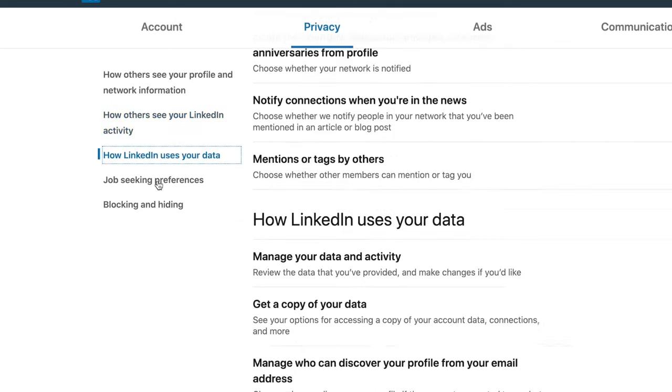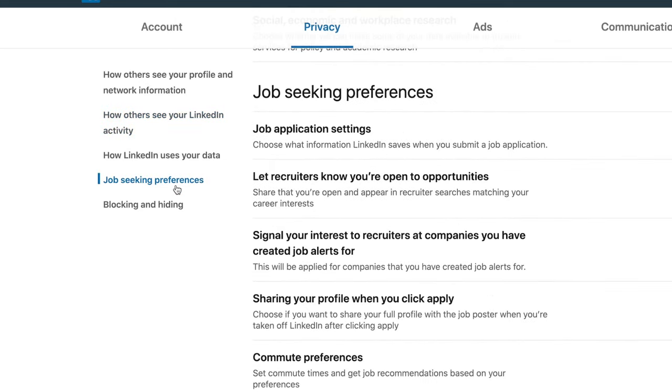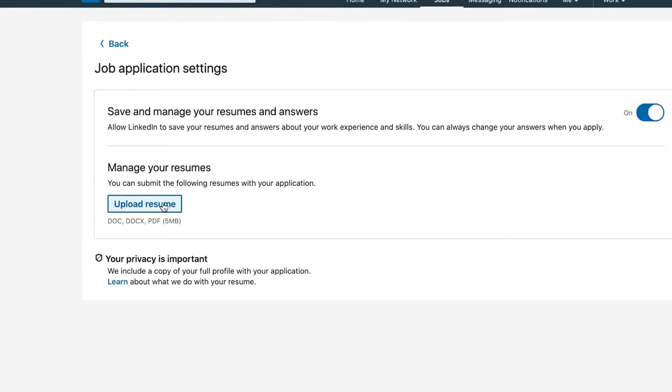Coming to your Job Seeking Preferences — this is where you as a job seeker need to concentrate. Under Job Application Settings, you can upload your resume in DOC or PDF format. Make sure you check this section if you want to upload your resume.